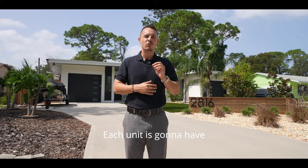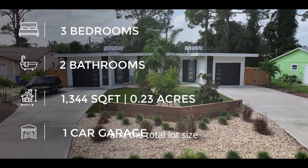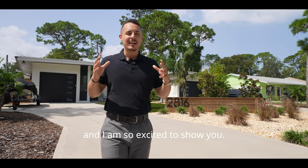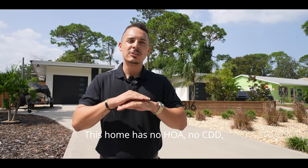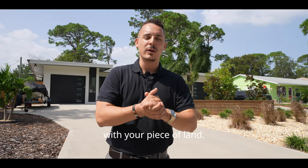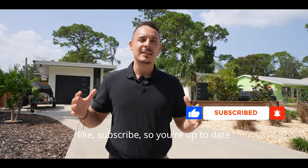This property is a duplex — each unit features three bedrooms, two bathrooms, and 1,344 square feet. The total lot size is 0.23 acres with beautiful modern finishes throughout. At the end of this tour I'll be breaking down all the numbers — the price, taxes, and rental potential. This home has no HOA and no CDD, so nobody can tell you what you can and can't do with your piece of land.